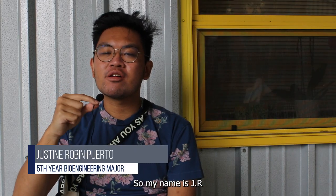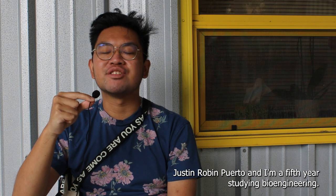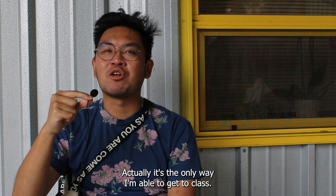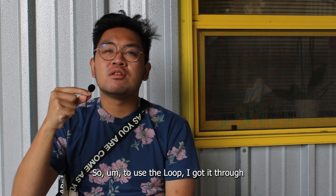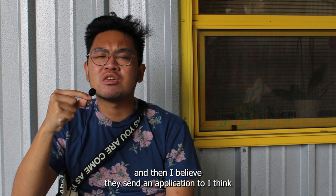My name is J.R., or Justin Robin Porto, and I'm a fifth year studying bioengineering. I use the loop every day — it's the only way I'm able to get to class. To use the loop, I got it through DSP, the Disabled Students Program, and then they sent an application to